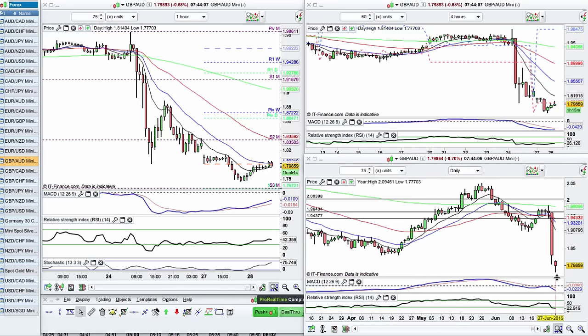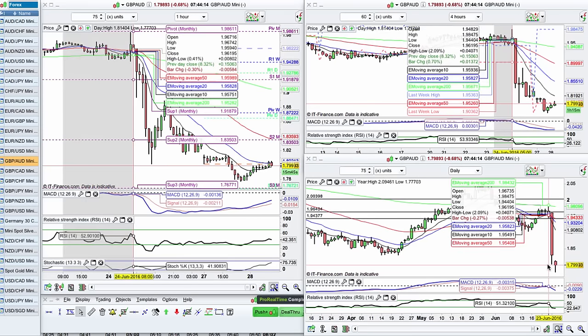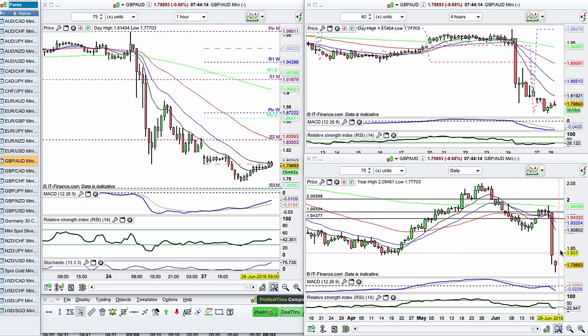Very overextended here on the daily. We're bouncing off the 1.8. You can see we are currently rejecting that break lower. It's a round number, it's a nice level. Wouldn't mind to see a pullback to release some of that selling pressure.